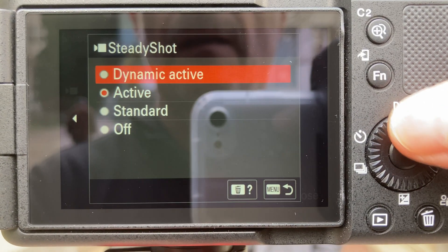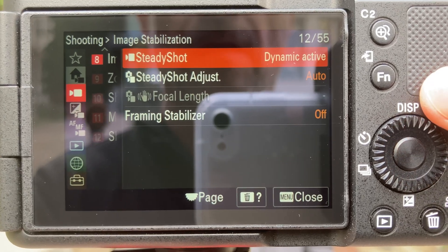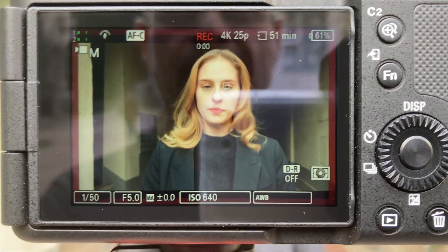When it comes to stabilization modes, next to the already existing settings, Sony added a new dynamic active mode which lets you crop the image even further for improved stabilization.